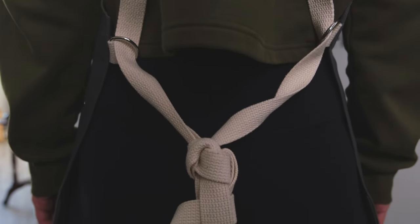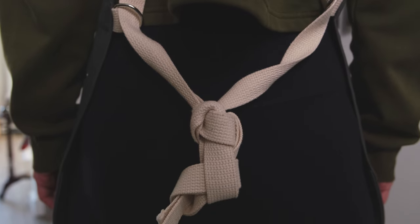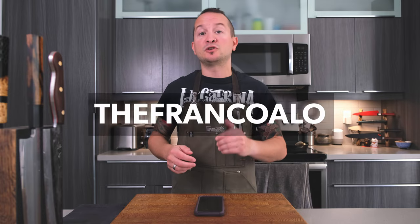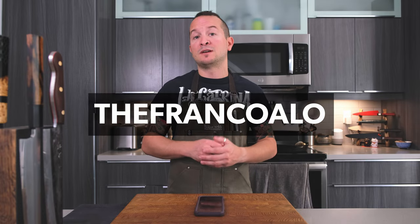My only gripe with this apron company, if I'm being honest, is that it's so good I may never need another one. Will is fantastic to speak to and will answer any questions you have — if you have any questions you can direct them to me as well. Thank you so much for being here. Remember to use the link in the video description below to have the discount automatically applied at checkout, or use the code 'thefrankoallo.' Until next time — I need to work on a better outro.